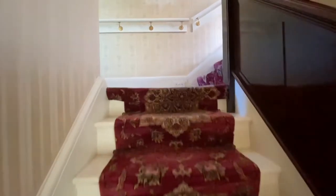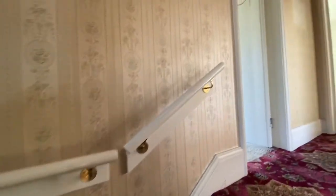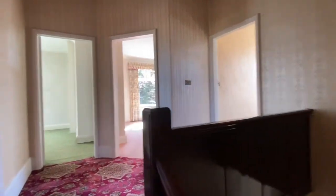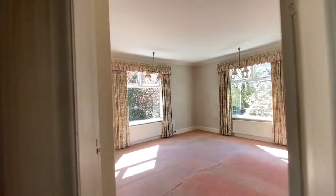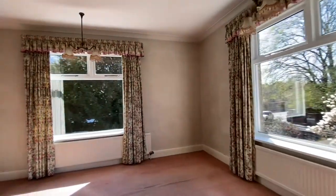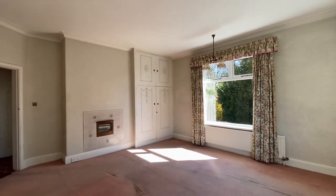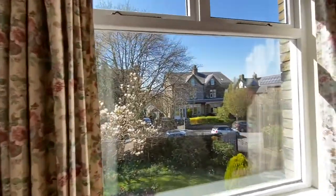Heading up the stairs onto the landing — a nicely proportioned landing. We have four bedrooms. Into the largest first, which is at the front — windows to two elevations with lots of light. There's a built-in wardrobe to the alcove and a particularly nice aspect.